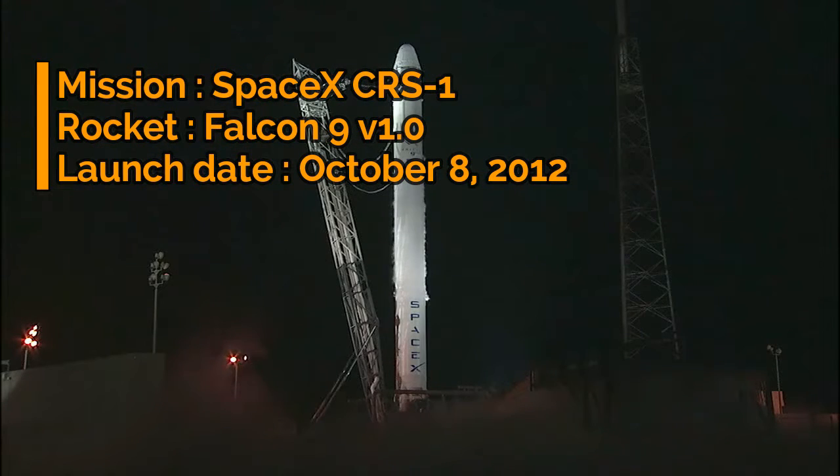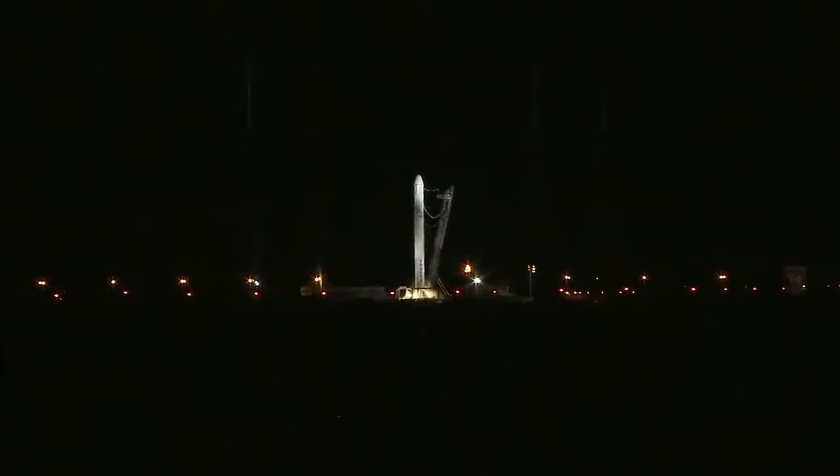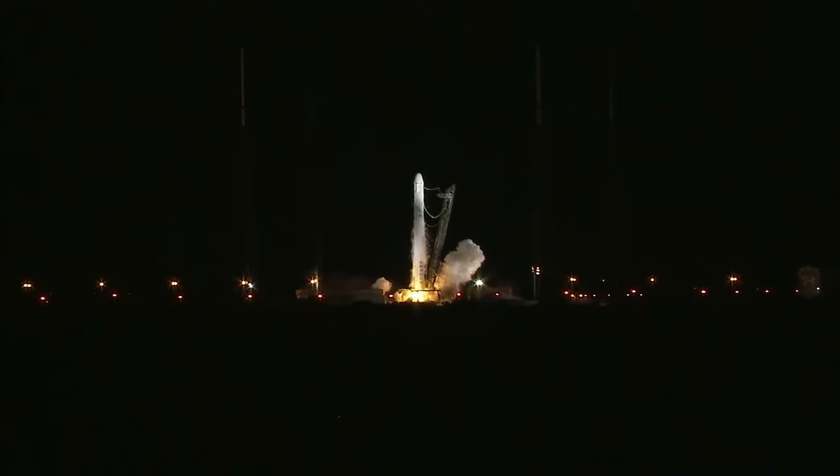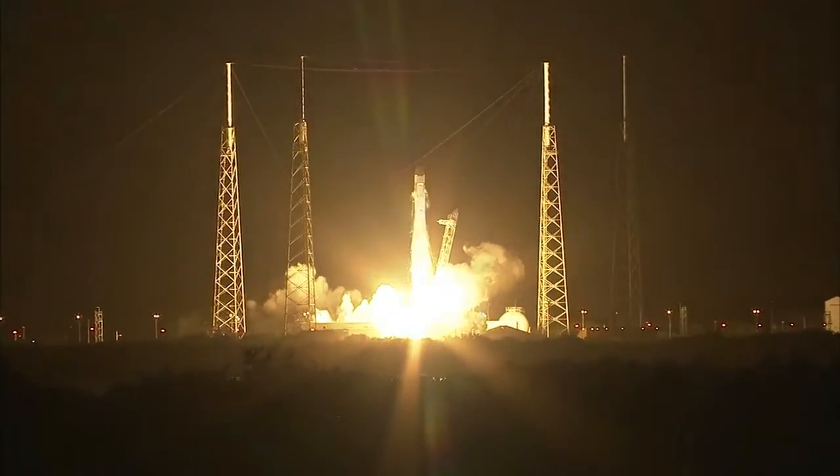10, 9, 8, 7, 7, 6, 5, 4, 3, 2, 1. And liftoff.